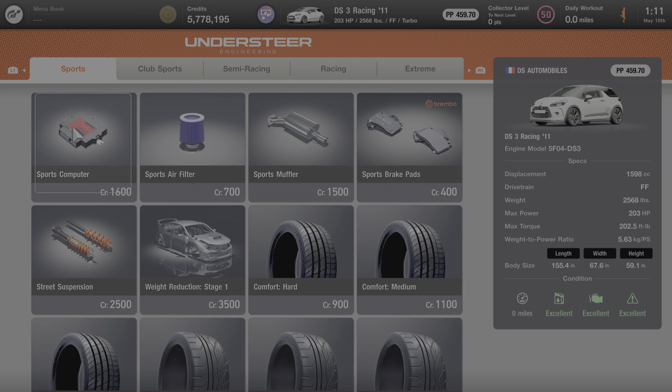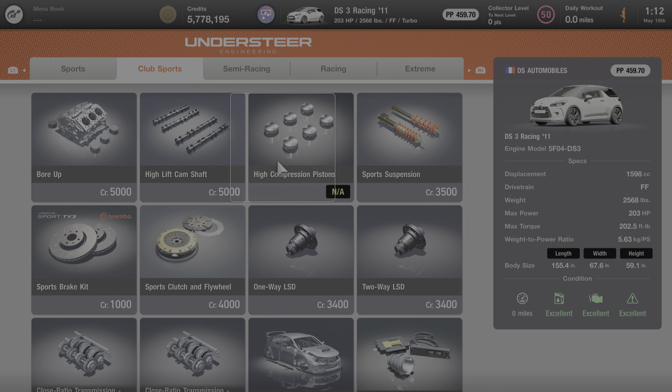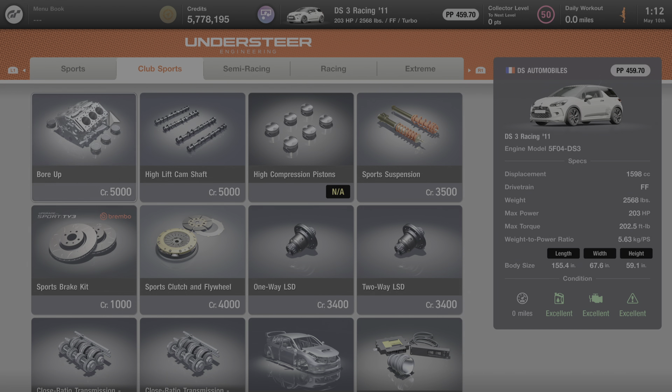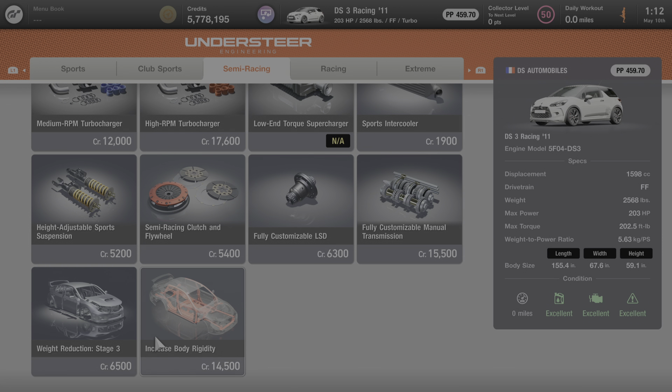Here at the Tuning Shop, under the Sports category, everything on this page is available for purchase. Under Club Sports, you cannot add the high-compression pistons, but everything else on this page is available. Under Semi Racing, you cannot add the supercharger, but everything else on this page is fair game and can be added to this DS3 Racing machine.